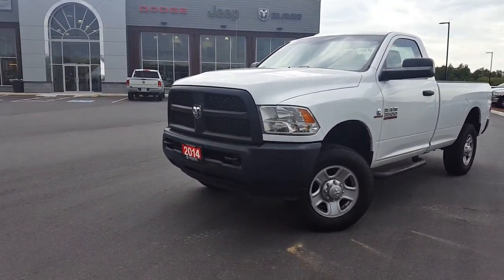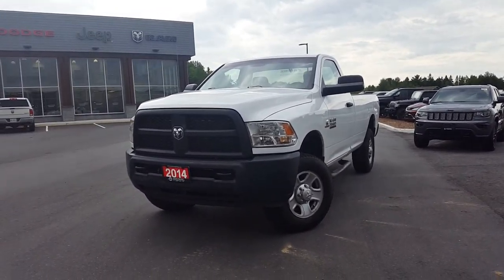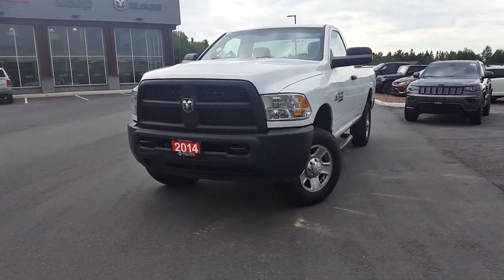Good day, this is Paula. Thank you for your interest in our 2014 Ram 3500. It's a Cummins diesel — very nice truck. It's ready for work.